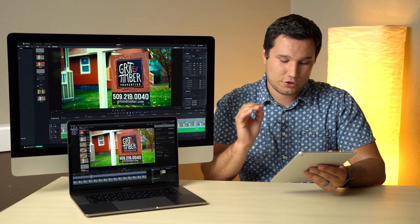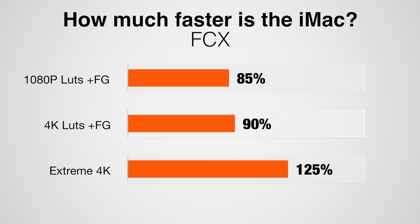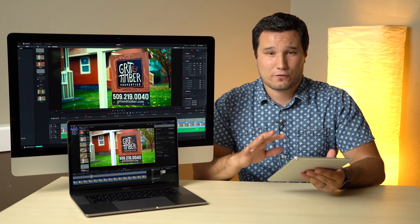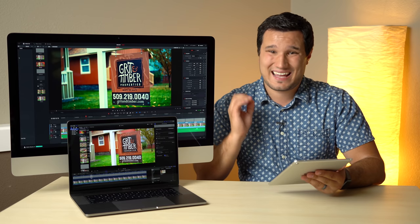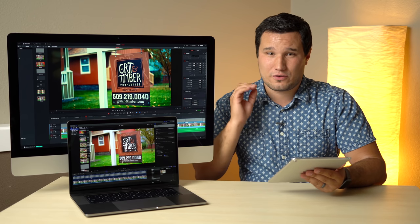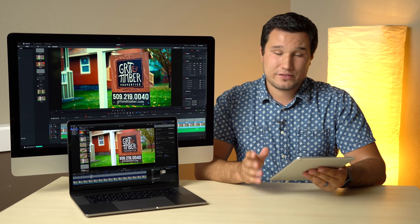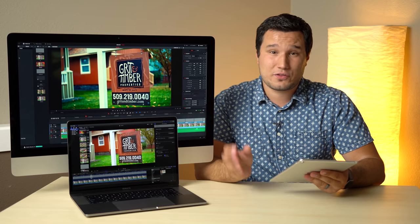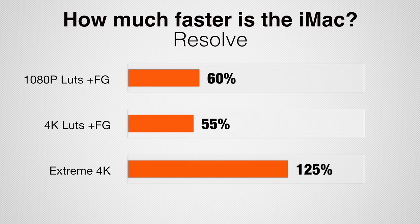Looking at the different projects: in Final Cut we saw 85%, 90%, and 125% faster speeds on the iMac. The harder you push the machine, the bigger the difference. So if you're editing 1080p or 4K without a lot of effects it'll be similar, but when you add LUTs, animations, scaling 4K footage, or multicam with effects, you'll see a bigger difference. With DaVinci Resolve we have a similar scenario — the numbers are 60%, 55%, and 125% faster.